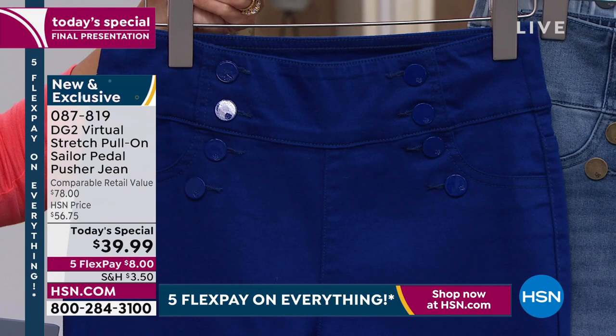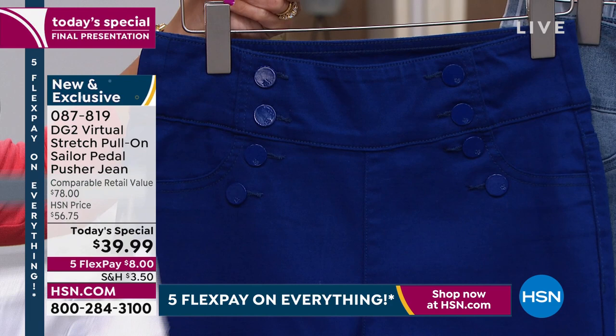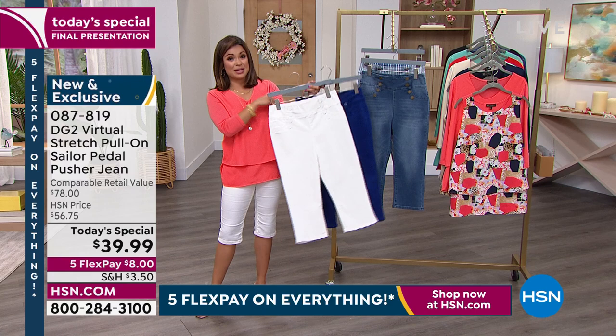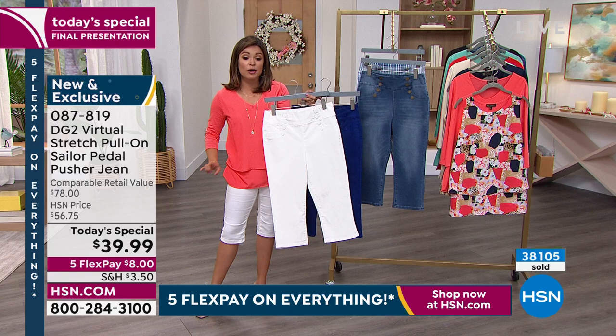Those are buttons that are all designer, so they're not actually functioning. You don't have to fiddle with a thing when you put these on — you literally pull them right on. You've got a three-inch comfort waist that stretches and sits in the perfect position. They are so popular today — we're at $38,000 sold now. You've got officially one hour left to get it at this price: $8 on FlexPay. When we hit midnight, our HSN price is $56.75.